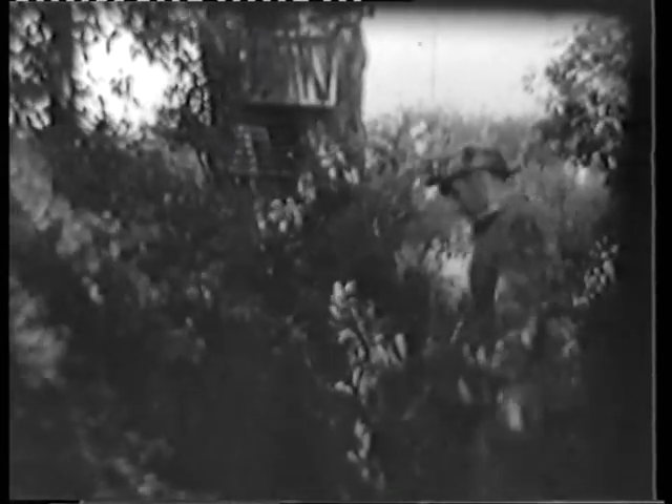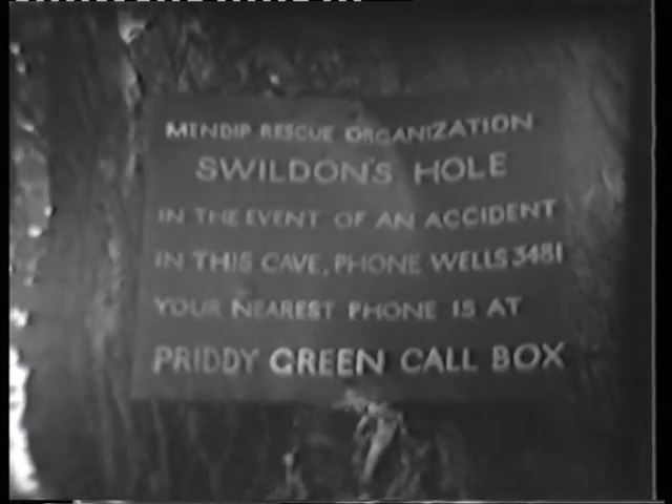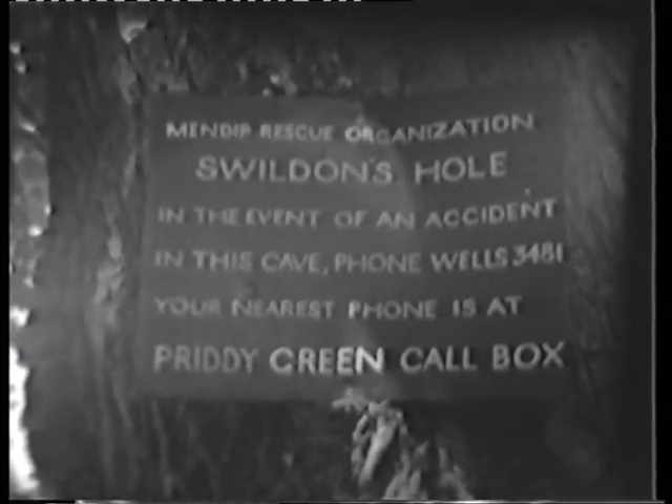This is the entrance to Swildon's Hole. In common with 18 other important caves on Mendip, there has been a notice erected outside it by the Mendip Rescue Organisation to tell cavers what to do in the event of a cave accident. The notices all give the name of the cave, the telephone number of the Wells Police, and they say where the nearest telephone is to be found.